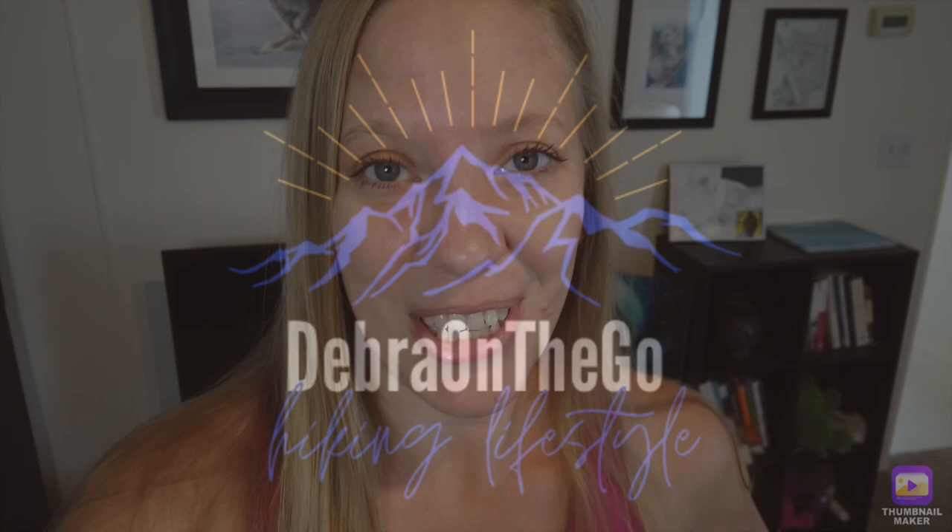Hi everybody, this is Debra with Debra on the Go. Today I'm going to talk to you about what gear I took on the West Coast Trail. I just recently got off the West Coast Trail a couple weeks ago and had a few requests to do a gear video. If you haven't watched my daily vlogs on the West Coast Trail, please do that. Make sure to hit the subscribe button and click the bell so you get notifications when I have new videos out.